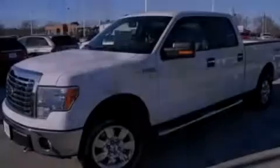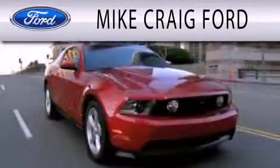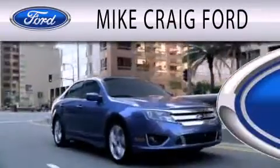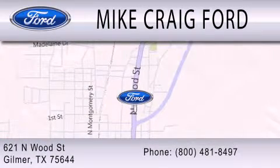Please call today to reserve this vehicle for a test drive. Mike Craig Ford is dedicated to doing everything possible to ensure that the experience you have selecting your next vehicle is as pleasant as possible. We are located at 621 North Wood Street in Gilmer.